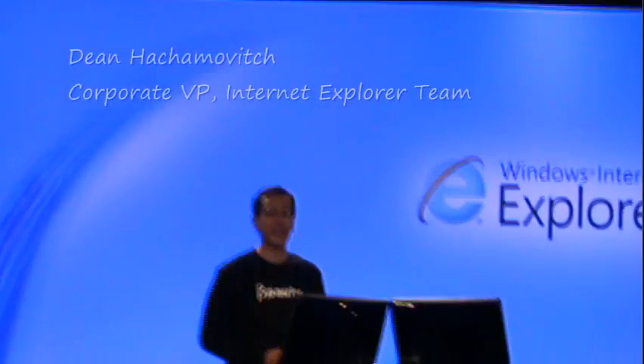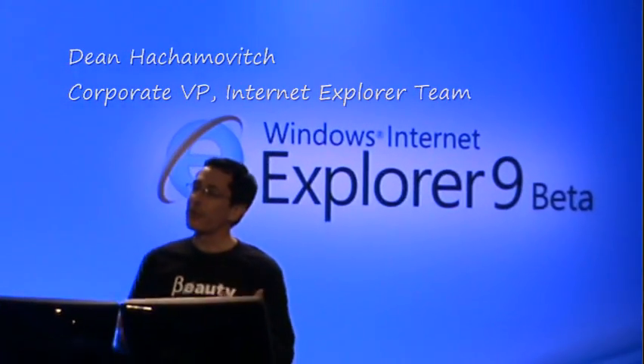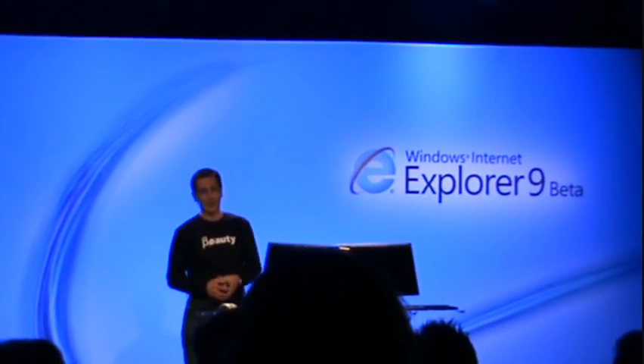It is an honor to welcome developers, partners, and guests here today. In particular, the web developers and the designers who build the sites that matter to people. There are three things we want to cover today.